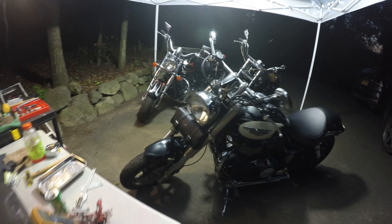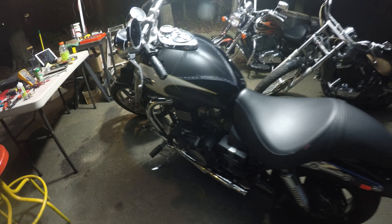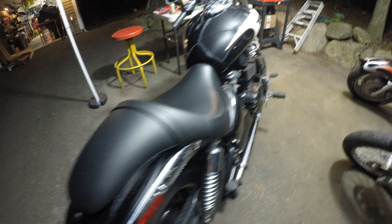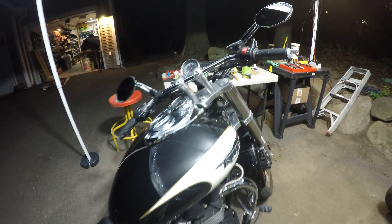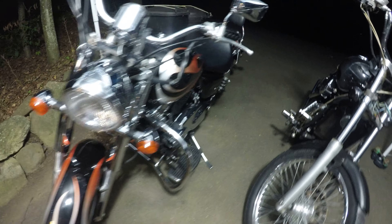All right, here we go — the trifecta. We got the Triumph Speedmaster; the lighting's pretty bad, sorry about that. This is one badass motorcycle. Over here we have a brand new 1100 Shadow, and here is the old Kawasaki — she's currently on the operating table.